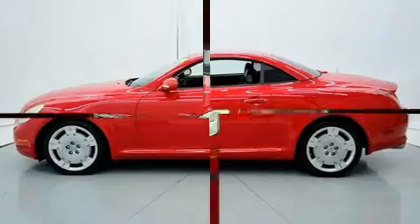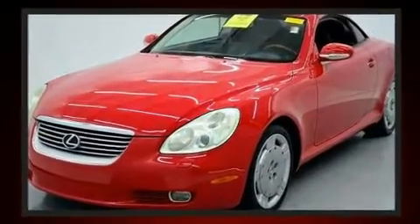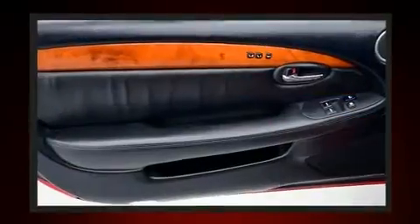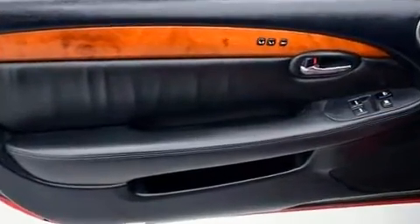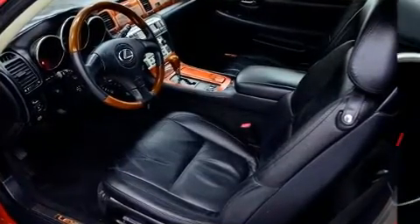Everything is where it ought to be, from the dashboard controls to the door locks and window controls. With high-intensity discharge headlights illuminating your path, you'll always appreciate maximum visibility. Premium sound drives nine speakers, providing you and your passengers a sensational audio experience.